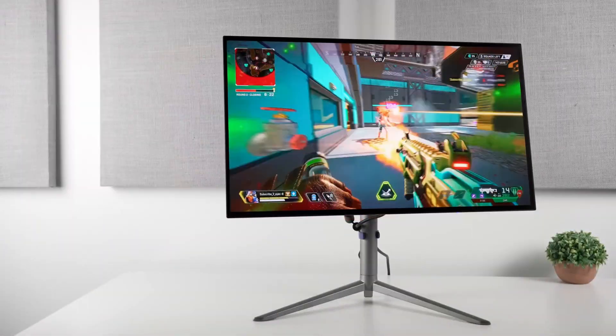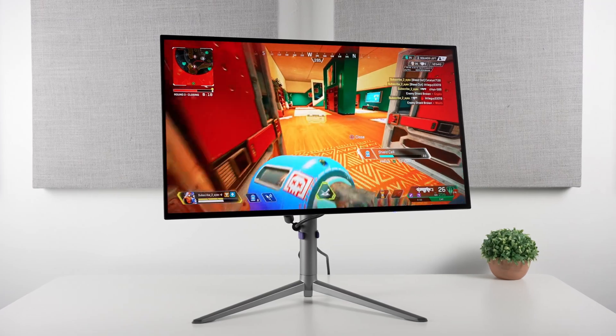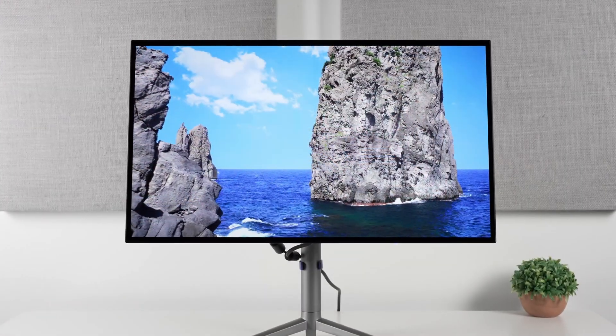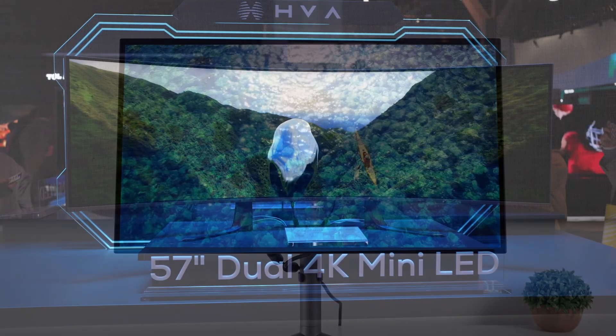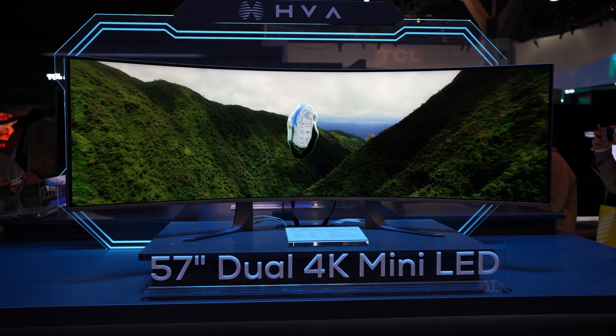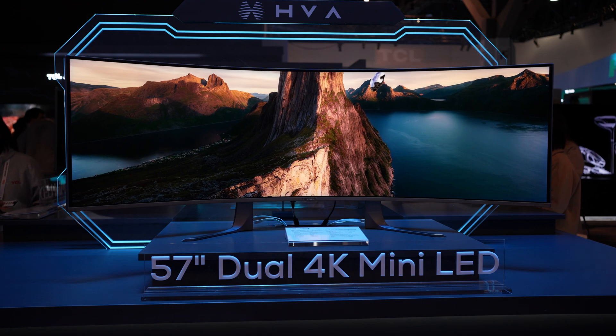OLED will still have the edge in micro contrast and pixel response times, making it an excellent choice for competitive gaming or HDR in a dark room. But I do think this year, mini LED is going to get a lot more competitive and will offer superior HDR impact with displays like this.